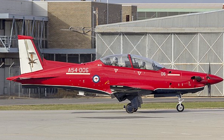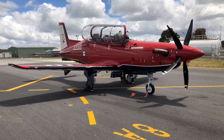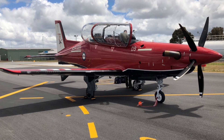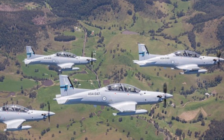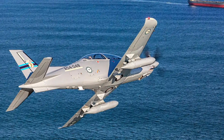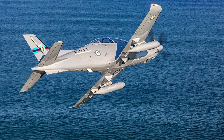In conclusion, the PC-21 is a triumph of innovation and strategy for Australia. Its journey — from a 2015 contract to a fully operational fleet by 2019 — demonstrates meticulous planning and execution. Enriching training, enhancing readiness and offering unmatched value, it stands as the world's premier trainer, tailored to Australia's needs. As a bridge between basic instruction and combat aviation, it not only prepares pilots, but also fortifies the ADF's strategic posture, making it an indispensable asset in Australia's defence arsenal.